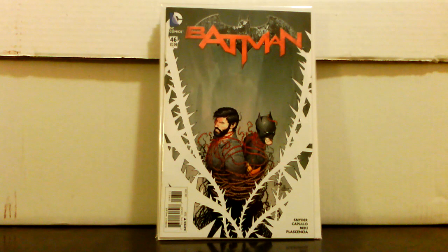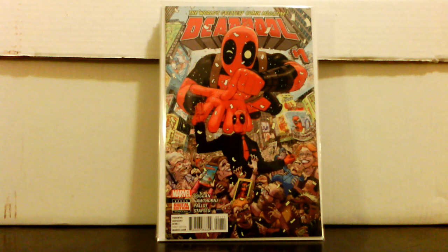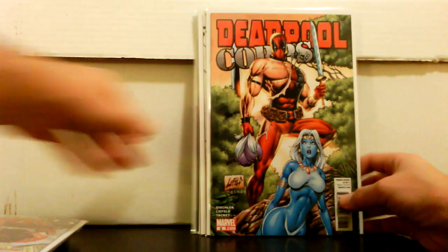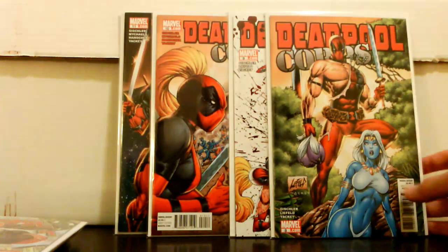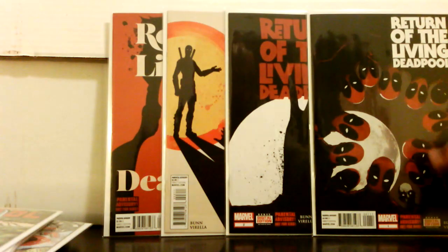Deadpool number 1 — the newest series — figured why not for a dollar; the cover is pretty horrible though. Then just to keep the Deadpool going for a dollar, I picked up the Art Adams felt covers series — issues 8, 9, 10, and 11. Pretty cool covers with lots of Lady Deadpool. Also picked up the Return of the Living Deadpool series — four bucks for the whole series.